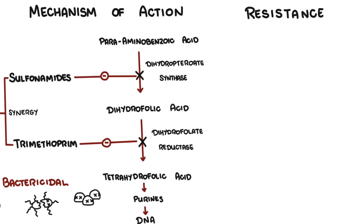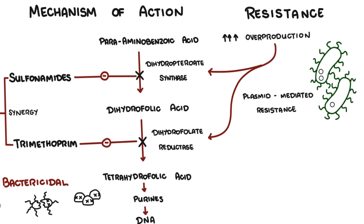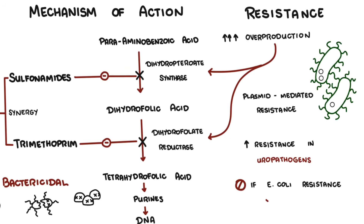Resistance to Bactrim can occur through several mechanisms: mutation or overproduction of dihydrofolate reductase or dihydropteroate synthase, and plasmid-mediated resistance especially in E. coli. Resistance is increasing, particularly among uropathogens. Bactrim is not typically used empirically for UTIs in areas where E. coli resistance exceeds 20%.